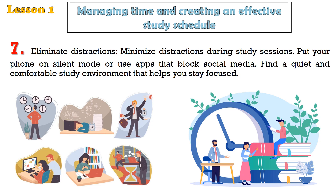Tip 7: Eliminate distractions. Minimize distractions during study sessions. Put your phone on silent mode or use apps that block social media. Find a quiet and comfortable study environment that helps you stay focused.